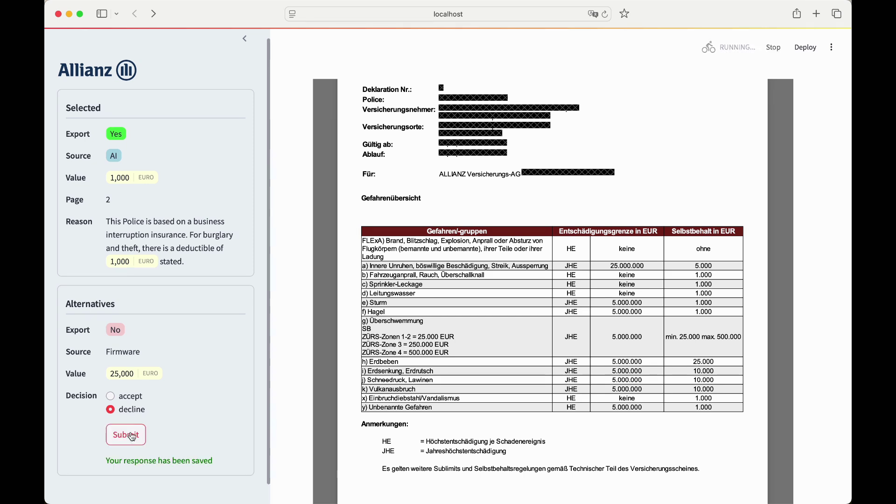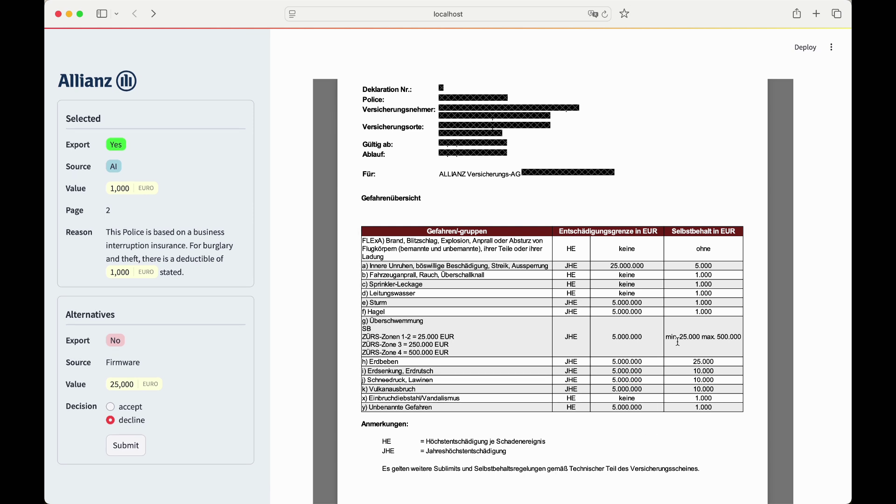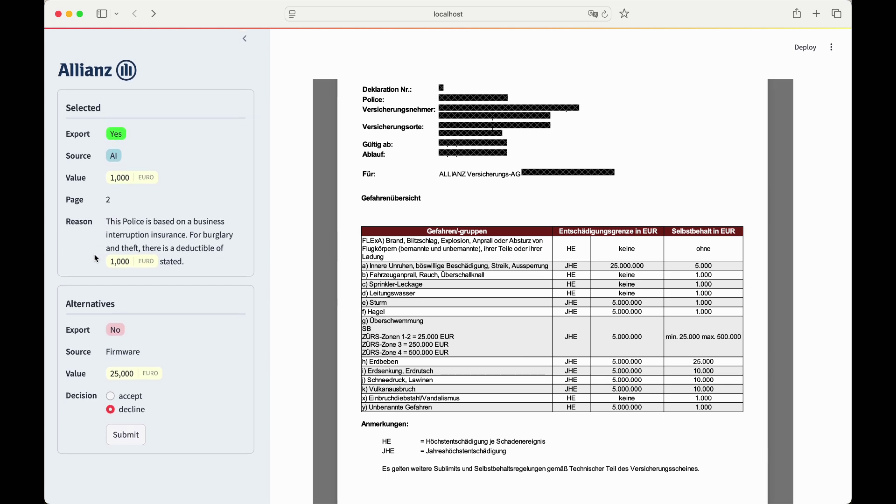At the bottom, you see an alternative. When we can, we always try to also show alternatives to our business users. This alternative for the same data attribute comes from our legacy system, whose name is Firmware. You can see that this time the value is 25,000 euros, and the business user is able to make a decision of either accepting or declining this data attribute. As you can see, this data attribute is wrong, and the reason why it is wrong is that it comes from our legacy system and is outdated — it hasn't been updated by the most recent document. This illustrates the crucial part of our idea: we don't only have correct data in our new system, but also the most updated ones.